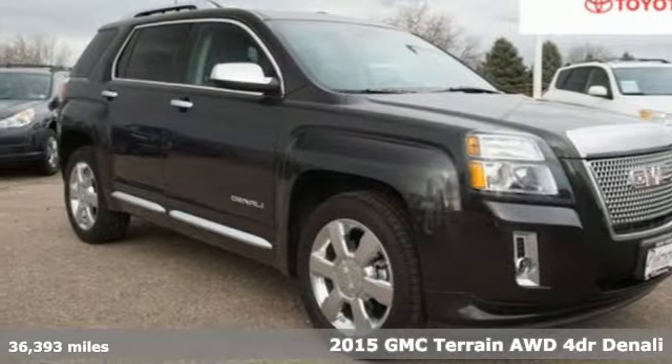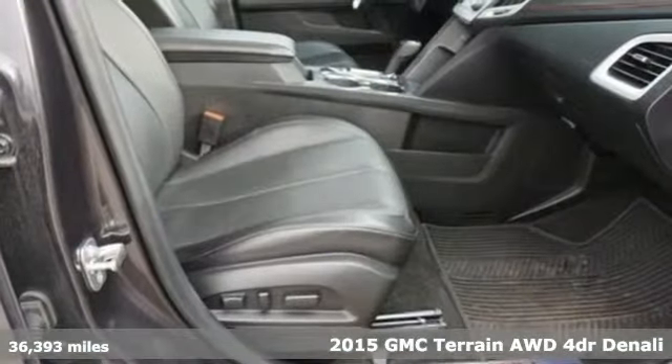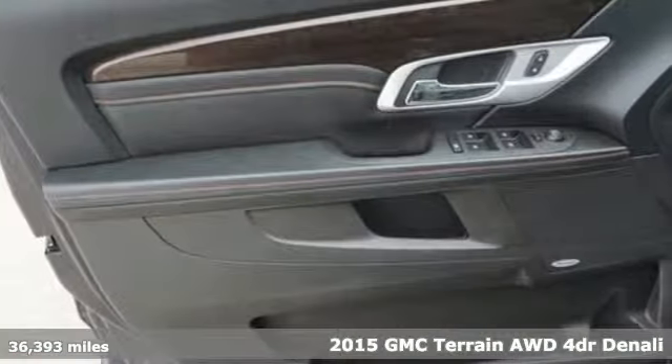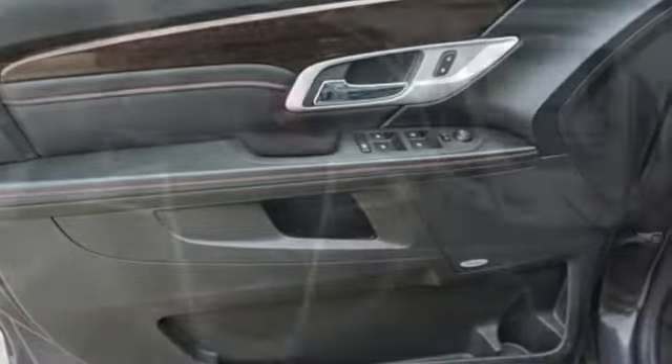It's a 2015 GMC Terrain. This Terrain means more than just utility and capability — it's a strikingly designed crossover that bridges the gap between comfort and function.